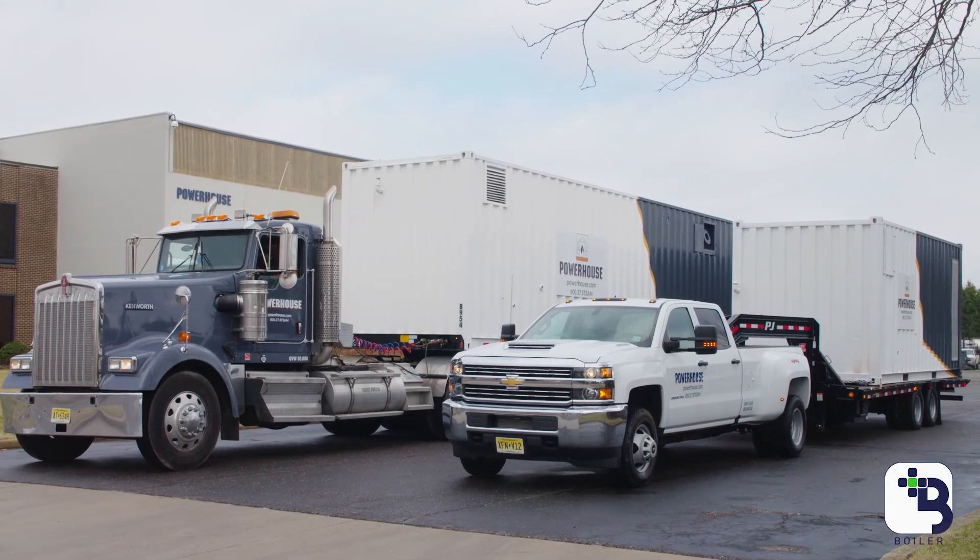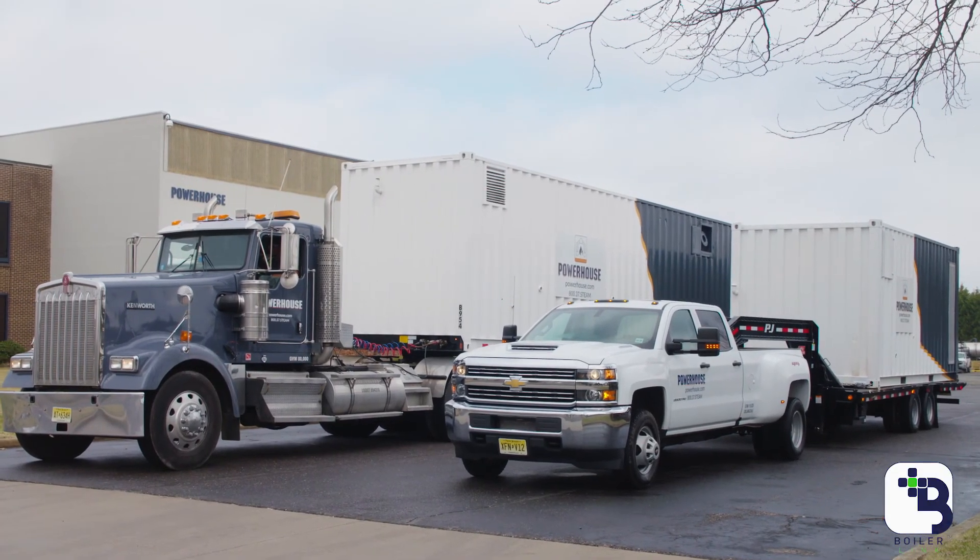BoilerLink is included with every system that Powerhouse manufactures — rental and sales. And not only that, BoilerLink can also be integrated into an existing customer's boiler room no matter what the application. We can come into your boiler room, analyze the equipment that you have, and fit BoilerLink into your system.